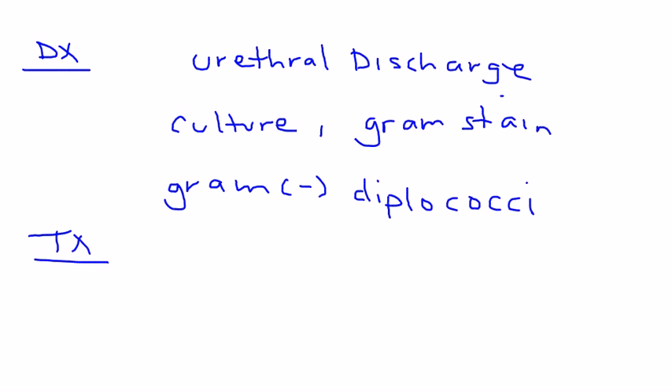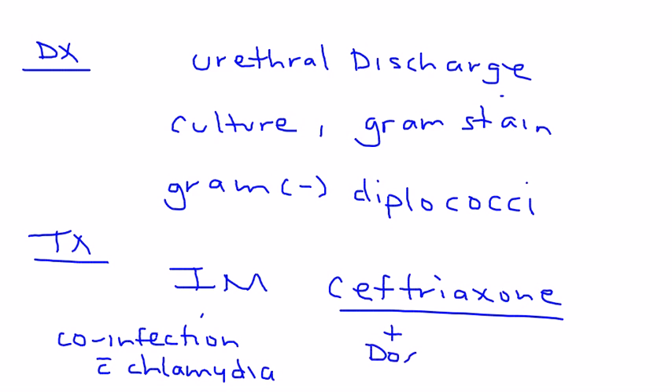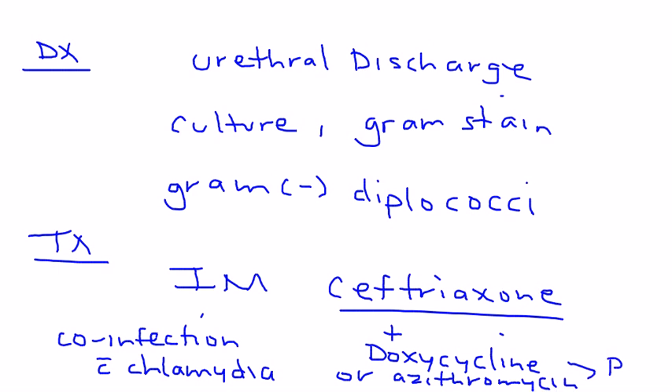The treatment for gonorrhea involves an intramuscular shot of ceftriaxone. Because co-infection with chlamydia is so common, you also treat chlamydia at the same time by adding doxycycline or azithromycin — both of which are given orally as pills.